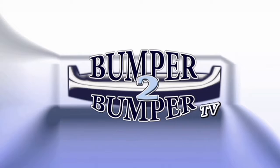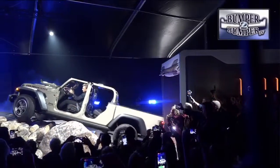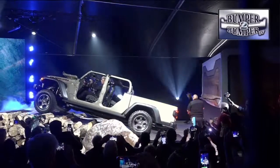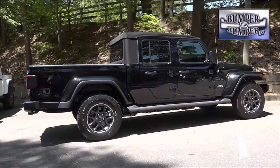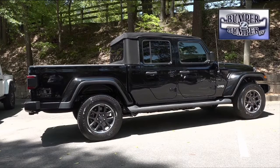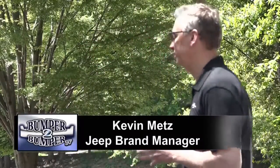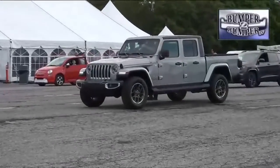This is Bumper to Bumper TV. The latest design trend for the Jeep brand is a throwback. The Gladiator takes the idea of the redoubtable Wrangler and literally stretches the point. In this instance, there's once again a Jeep pickup truck in the market — the first in nearly three decades.